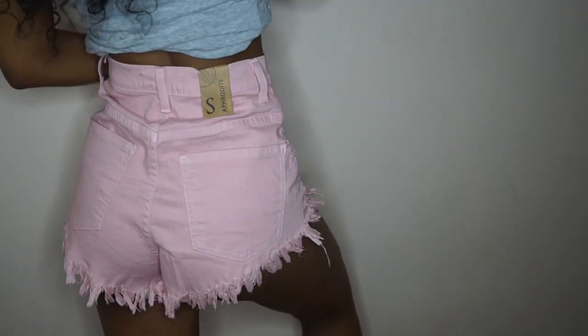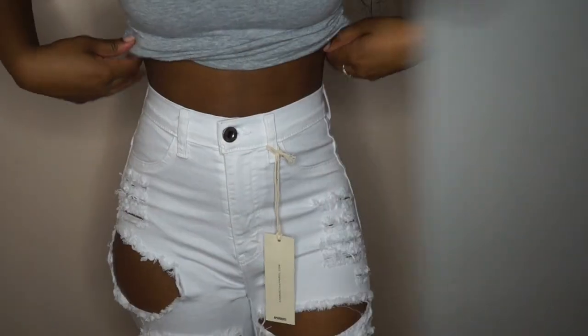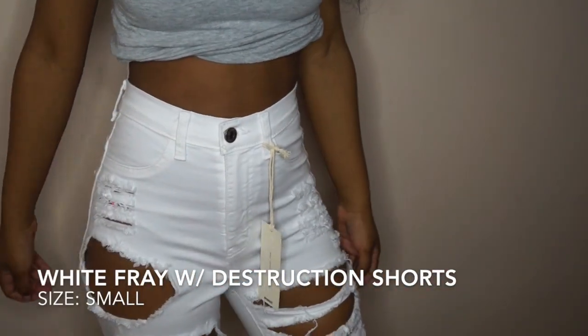Here I'm trying on these really cute mauve pink shorts. They're a little big, but I do feel if they were taken in a little at the waist, they would fit perfect.